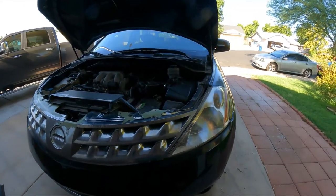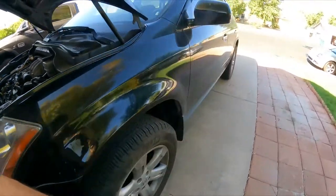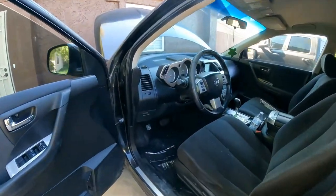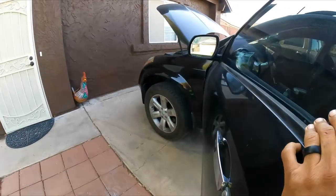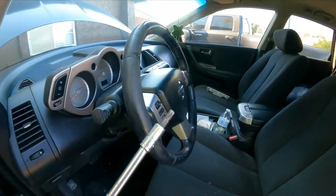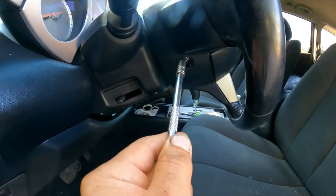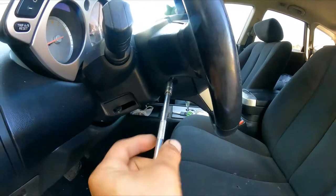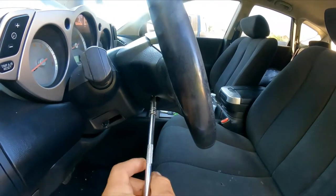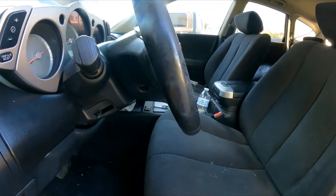I already disconnected the battery and cleaned the terminals. It's a used battery but still holding good voltage. The steering wheel is centered and the tires are centered. We're going to use a T20 to start — come in on the side and remove those fasteners.